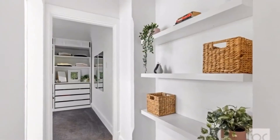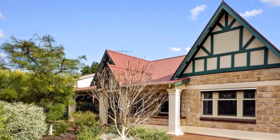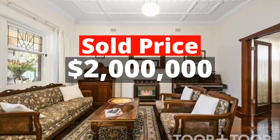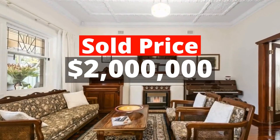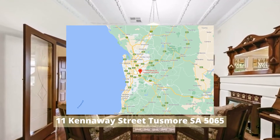Top 1: $2,000,000. 11 Kennaway Street, Tusmore, South Australia 5065. Sold by Tup & Tup Real Estate.